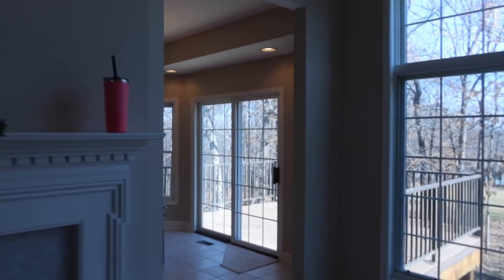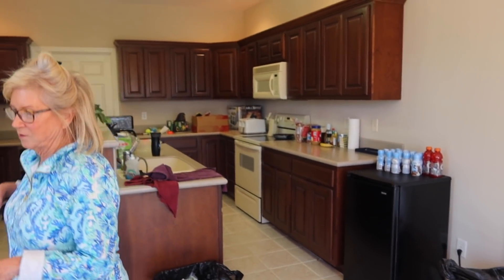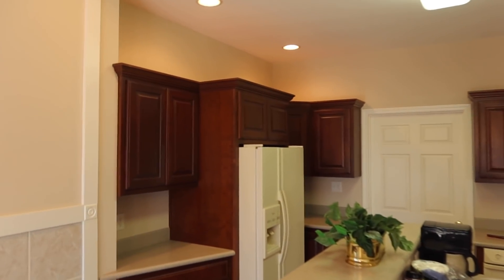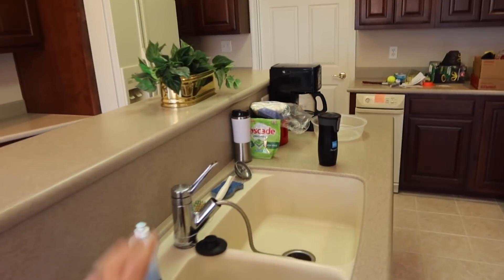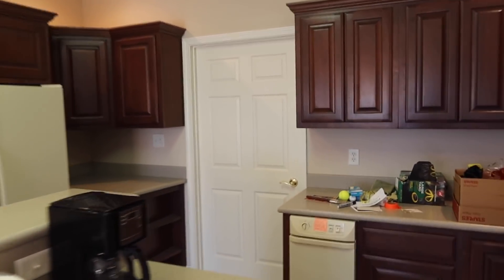Let's check out the kitchen, where the most work needs to be done. The cabinets are all in really great condition, however pretty dark. We're definitely getting a new countertop — we already have that ordered. We haven't decided exactly how we're going to do the layout, so stay tuned for that. Got a really nice utility area where the washer and dryer will go, and then a big pantry.